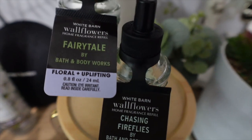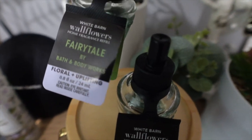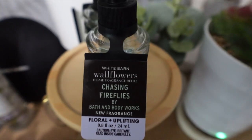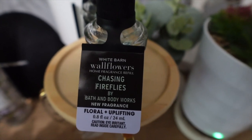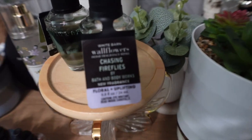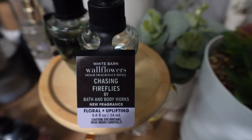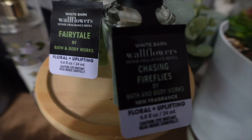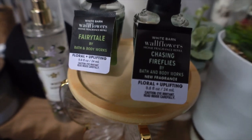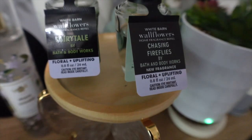I truly love Fairy Tale, so I played myself — I think I only have like one and a half left. This time, hopefully Chasing Fireflies' candle throws well. It doesn't have to be a powerhouse, even though I'd love that — I'll be happy with medium. I highly recommend it. Leave down in the comments what you think about Chasing Fireflies. Have you got your hands on it? Do you think it smells similar to Fairy Tale, and which one do you like more?